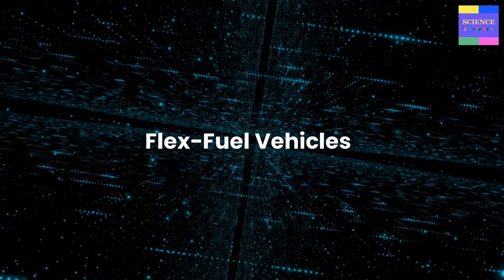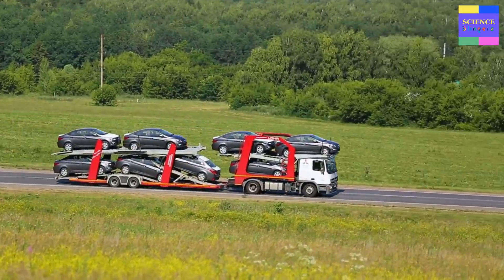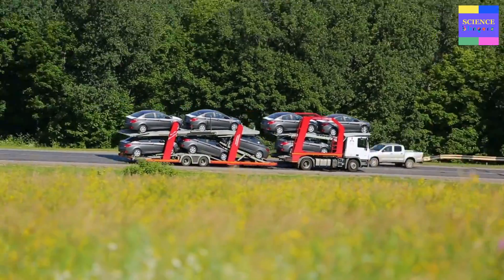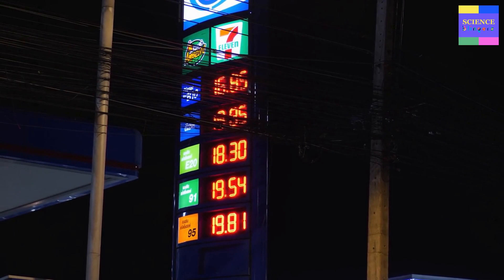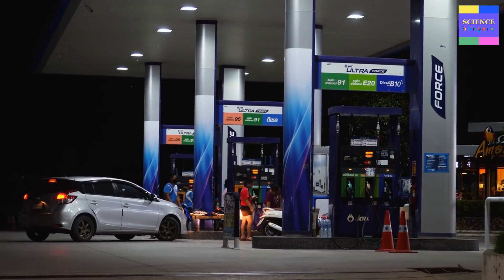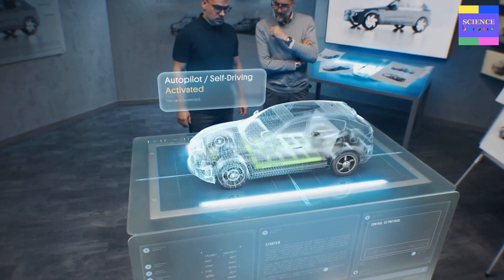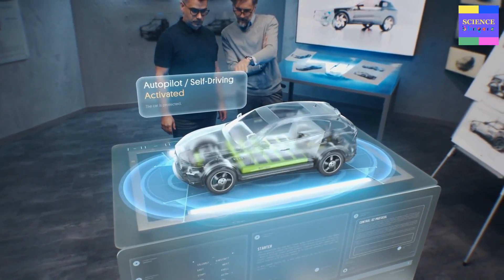Flex Fuel Vehicles: The Future of Sustainable Transportation. As the world grapples with the urgent need to reduce greenhouse gas emissions and combat climate change, the need for sustainable transportation has never been greater. One of the most promising solutions on the horizon is the use of flex fuel vehicles, which can run on a variety of different fuel blends, including ethanol, methanol, and petrol. In this video, we will explore this innovative technology's history, present, and future, and why it holds the key to a cleaner and more sustainable future.